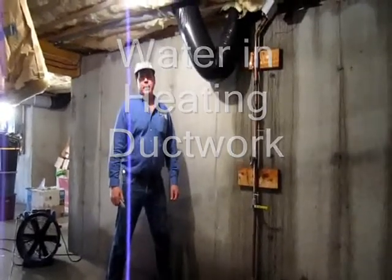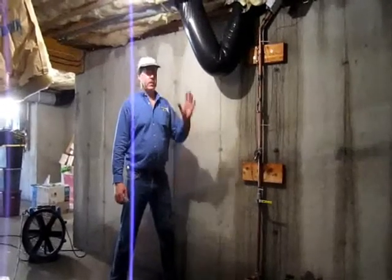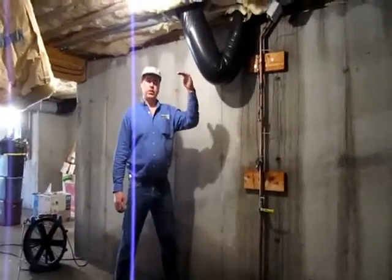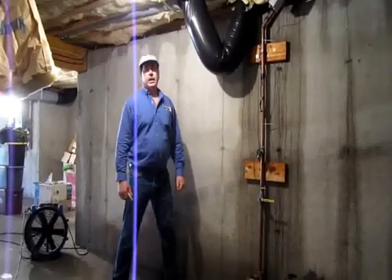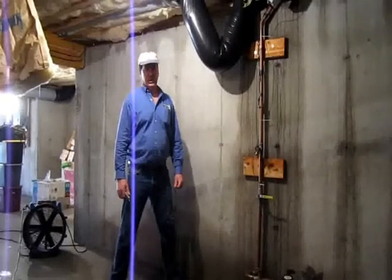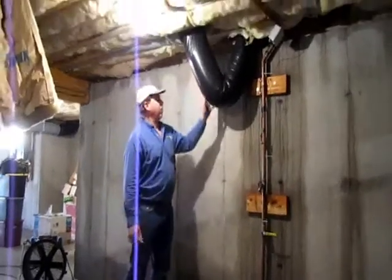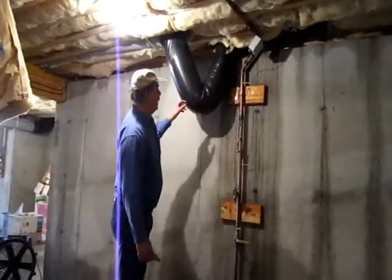Hi, this is Clay King from AAA Flood Drying. I'm here on a job where we've had a substantial flood on the first living floor of this condo unit. The hardwood floors are wet above, and they have hot air heating ducts. This is just one of those ducts that has had water go down into it.